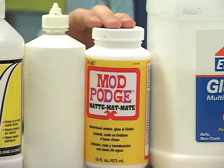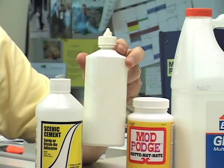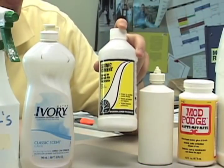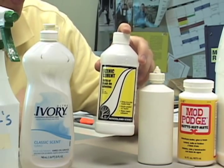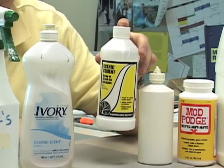Some modelers prefer using matte medium. If you use this product, mix it at a 50-50 ratio with water. Again, throw in a few drops of liquid dish soap. You can mix your glue in old containers such as this contact solution bottle. Be sure to wipe the tip off after each use to prevent it from clogging. Another option is to go to the hobby shop and buy ready-made scenery adhesives such as Scenics Mint from Woodland Scenics. It comes pre-mixed and all you have to do is give the bottle a shake and you're ready to apply it.